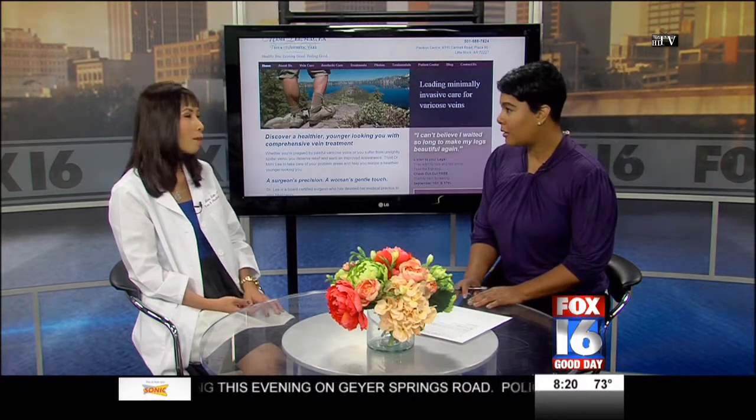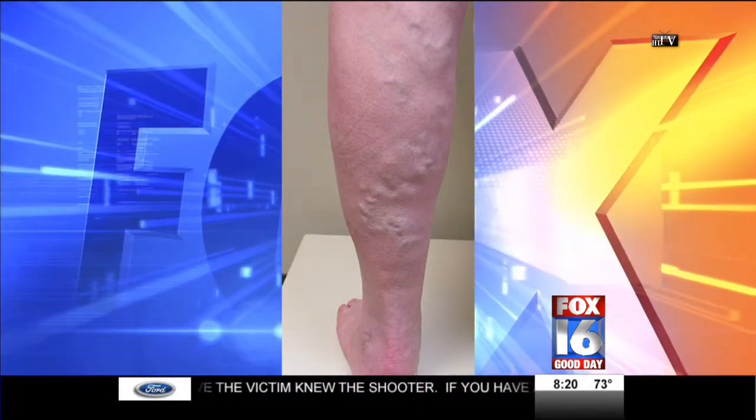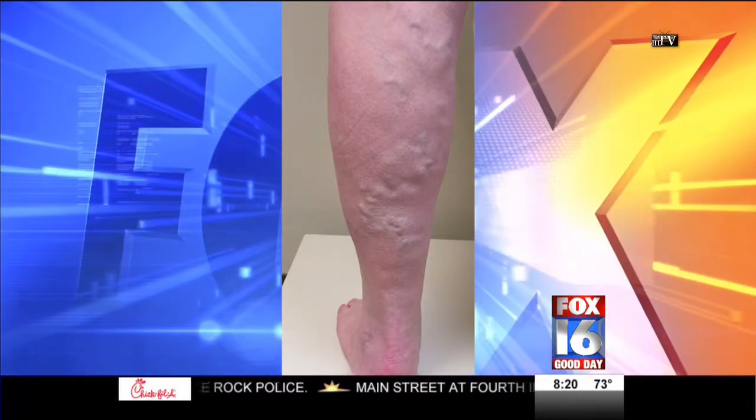Treatment used to involve removing the saphenous vein — what we call vein stripping — but that has now been replaced with a procedure called the closure procedure. Dr. Lee was the first physician to perform this procedure in 2001. It uses very gentle energy to close shut the diseased vein, and as a result blood flow redirects through other healthy veins. The discomfort resolves, circulation improves, and the swelling and bulging vein may disappear. It is often covered by insurance.